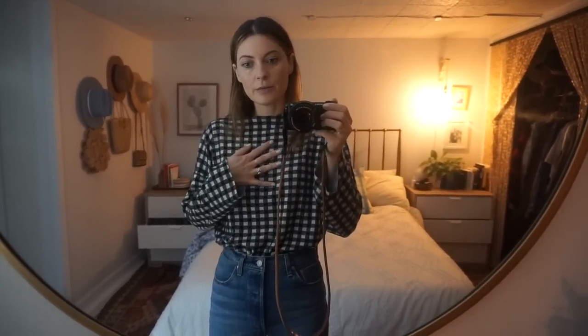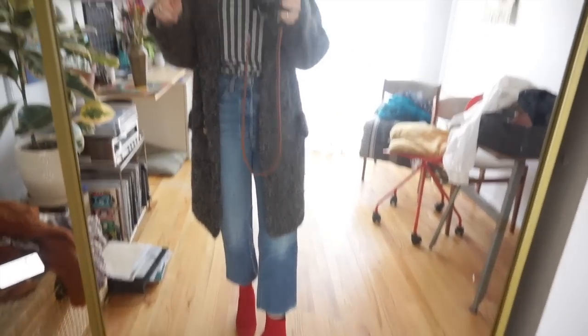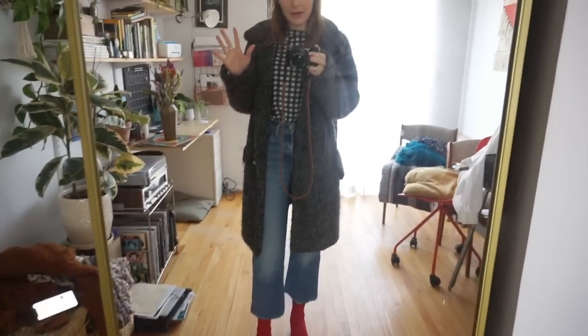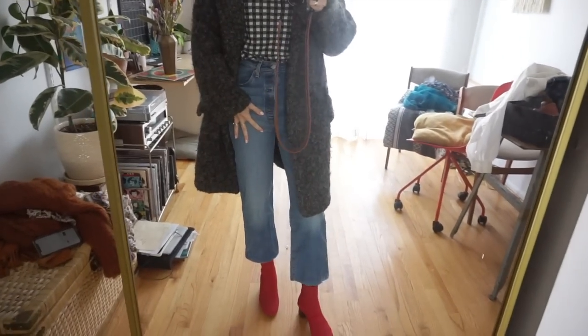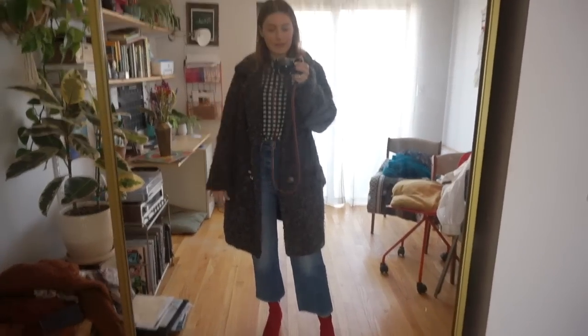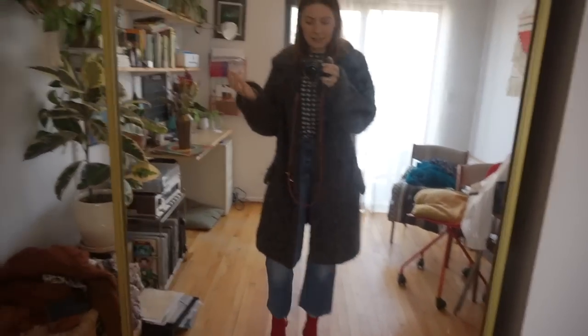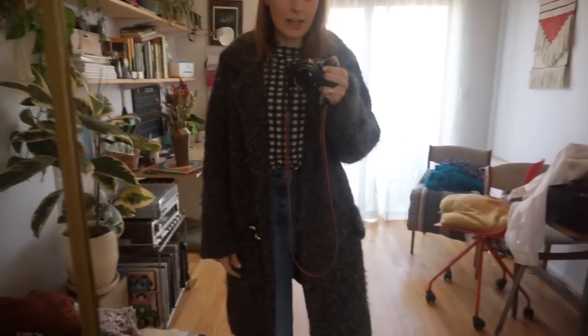I decided to pair it with my red booties. Since my last video 'Rework Your Wardrobe' I feel like I've been getting more ideas on how to style these boots up, and I like it with this little gingham top and the blue jeans. Then this coat is kind of crazy — I've really been into this oversized, slouchy, big chunky coats look.